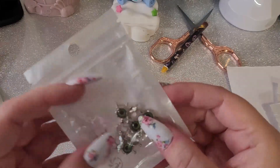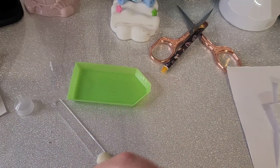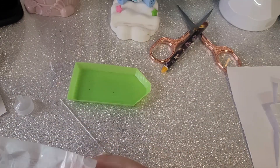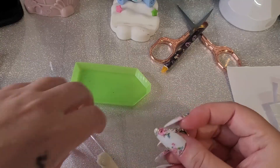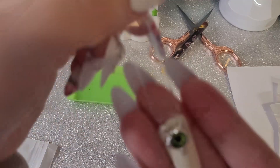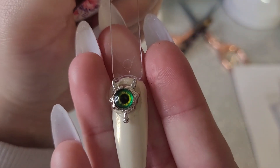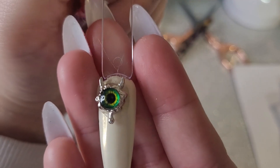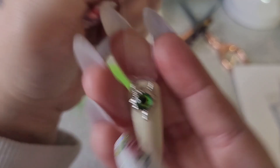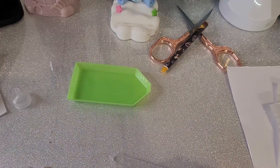Then we have similar ones but in green — these are a little bit smaller, they don't have the wings but they have the horns. How cool is that? It's freaking awesome — I'm loving this eye thing that Shein has got going on.